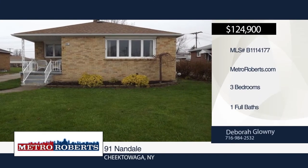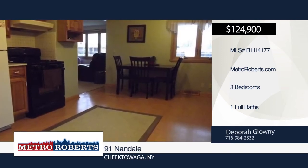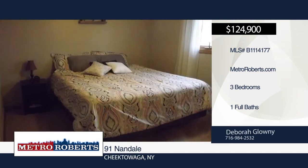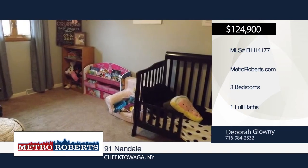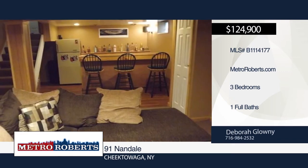Pride of ownership shows in this wonderful three-bedroom ranch with a two-car garage. Walk inside and see numerous updates, including an updated bathroom in 2016, A/C in 2013, blown-in insulation in 2010, as well as roof, gutters, windows, and electrical in 2009. There is also an amazing basement rec room for additional entertaining with a dry bar. Check it out when you make a call to Deborah Glowney.